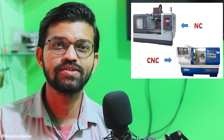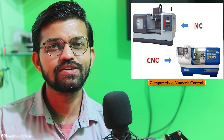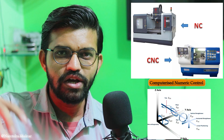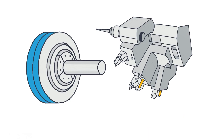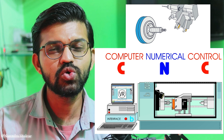CNC machines are pretty advanced. They have a higher degree of freedom — to carry out different operations we can use different sets of cutters. As you can see here, this is a CNC lathe machine where different tools are present and we can carry out different machining operations on a computerized numeric control lathe machine.